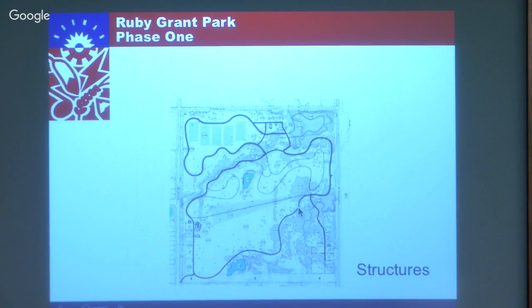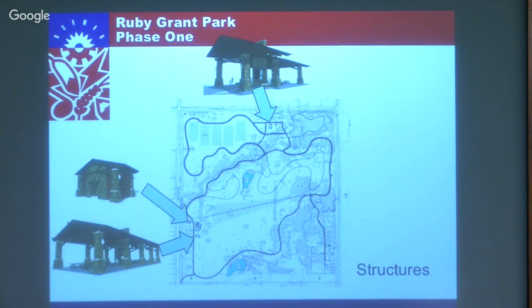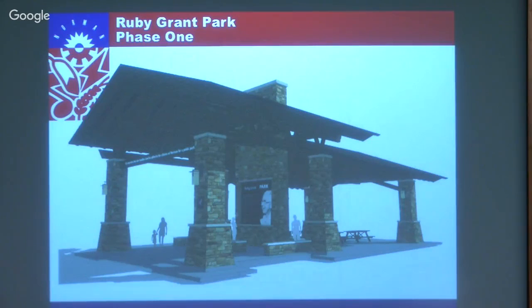There are several key structures - we want to keep these as natural as possible but very substantial and attractive. One would be the Ruby Grant memorial, and we have an enlarged view. Over on the west side we have a restroom and a large picnic pavilion, then another restroom over at the dog park area. This enlargement of the Ruby Grant memorial shows the center would have information about Ruby Grant, and on the back side there's a fireplace - we're thinking an electronic fireplace, since wood burning might get out of control.